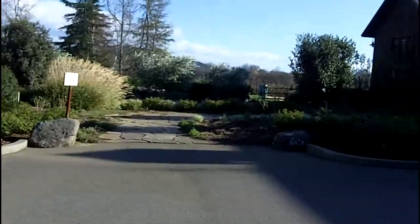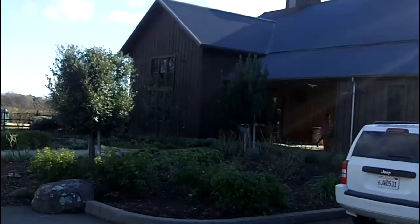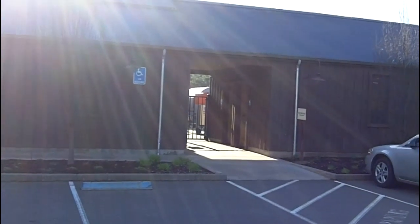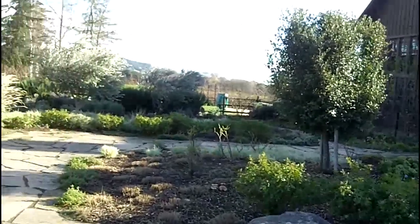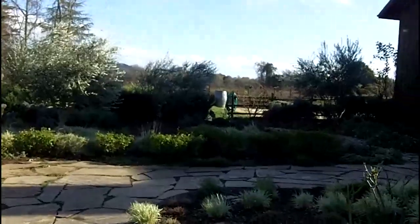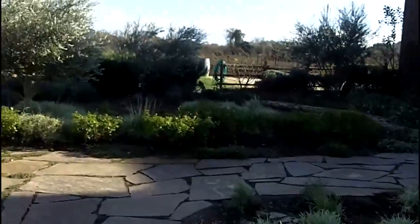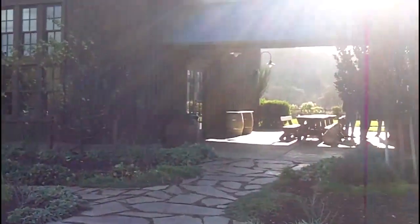This is the entranceway to Dutcher Crossing. Back there is their winery. There's a neat breezeway — I'm going to catch sight of it between the buildings.